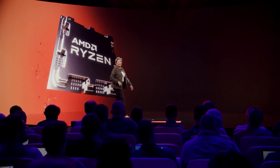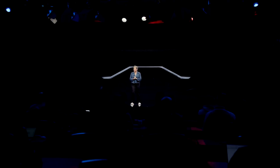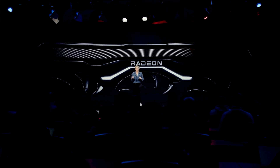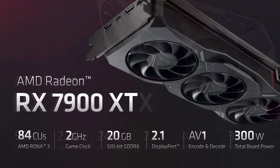AMD is at it again. Just a couple of months after launching Ryzen's 7000 series CPUs, it's now the turn of the company's graphics card division to launch something new. Announced a few weeks ago by AMD CEO Lisa Su, these new graphics cards are the Radeon RX 7900 XTX and RX 7900 XT.